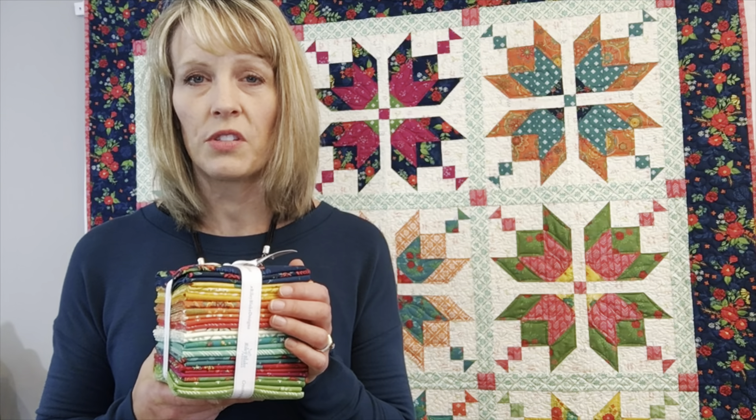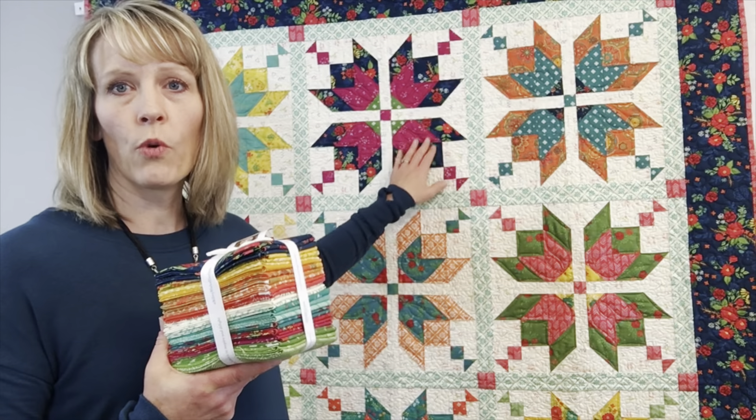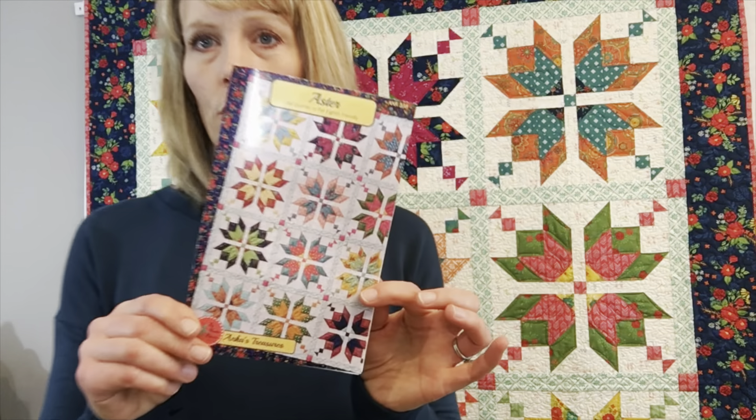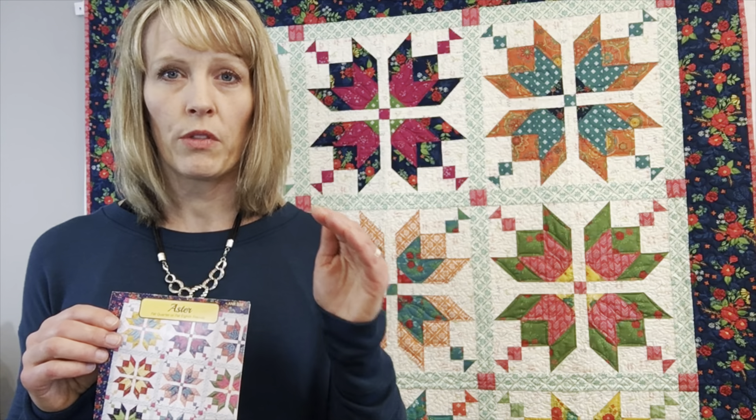A couple of things you'll need to participate in the Sew Along: you'll need your fabric. You don't have to use the Indigo Garden collection — you can use your stash. You'll need fat eighths, two for each block. If you pre-ordered the kit from me, those have all shipped out. You'll also need the Aster pattern, available as a paper pattern or a PDF. I'll put a link in the comments to both the pattern and the kit.